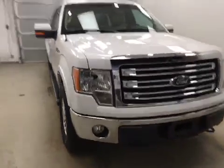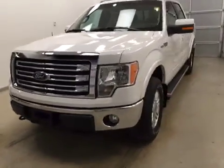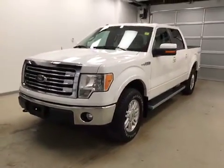Once again, this is stock number 166425 on a 2013 Ford F-150 Lariat, and our exterior color today is white.